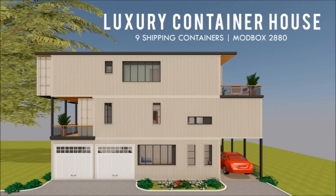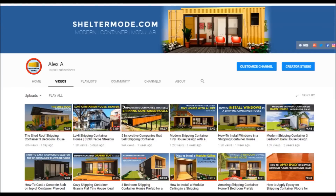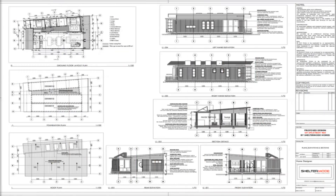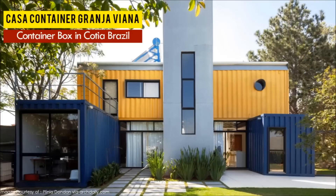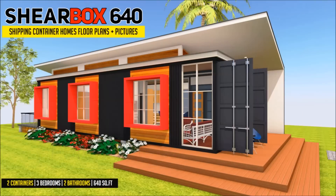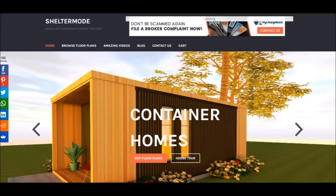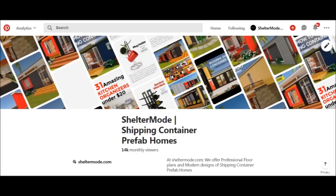If you love shipping container homes or you are planning on building one, our YouTube channel is a one-stop shop for a complete guide on how to design, how to build, how to insulate, and a collection of hundreds of blueprints for container home designs. We also cover case studies of the best homes made from shipping containers from around the world. Feel free to subscribe and click the bell so you don't miss our amazing weekly videos. You can also contact us on our website sheltermode.com or follow us on social media through the links in the description below.